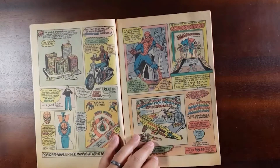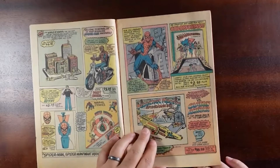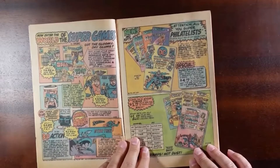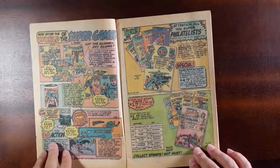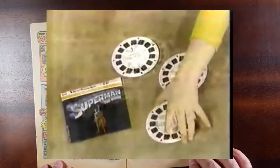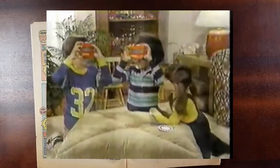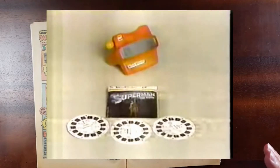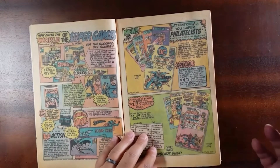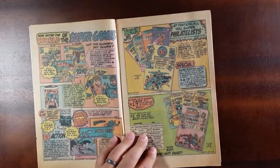Got some Spider-Man and Captain America drag racing. Got some games. Here's the Star Trek Space 1999 section. View Master — if you remember those, you would get these discs and put them in, and it would just give you these really neat views of whatever it was that you bought. In this case, obviously, Star Trek, Space 1999, Shazam, Batman, Superman.